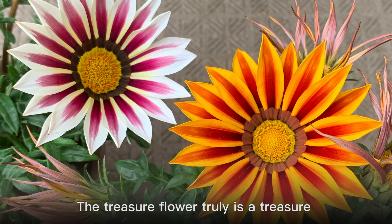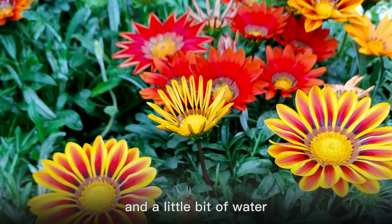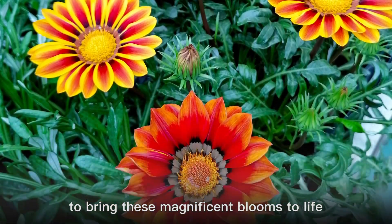The treasure flower truly is a treasure with its exquisite blooms. All you need is a lot of sun and a little bit of water to bring these magnificent blooms to life.